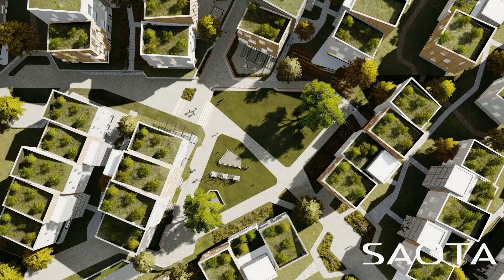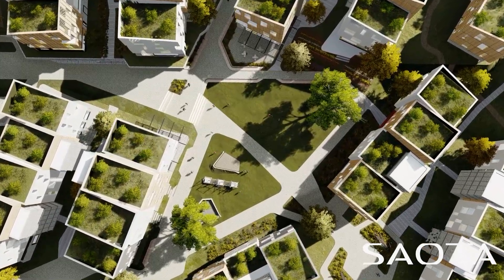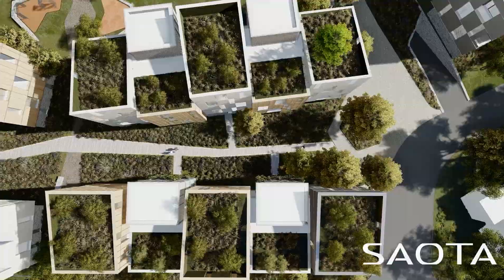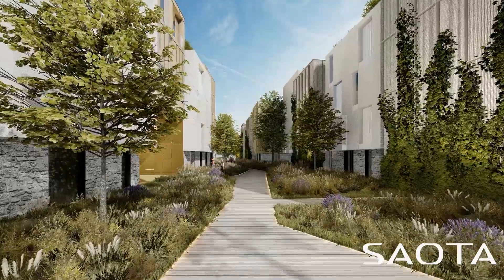Lumion is really part of our collaborative process as well. Obviously, as architects, I think we're quite known for working quite hard, but I think it's really important to also have fun. And Lumion is one of those programs that really allows us to have fun.